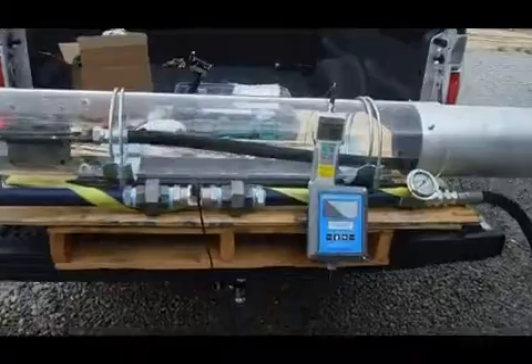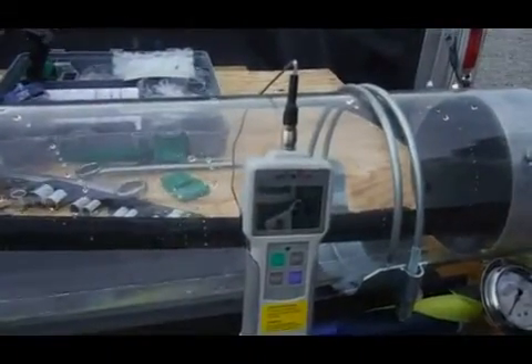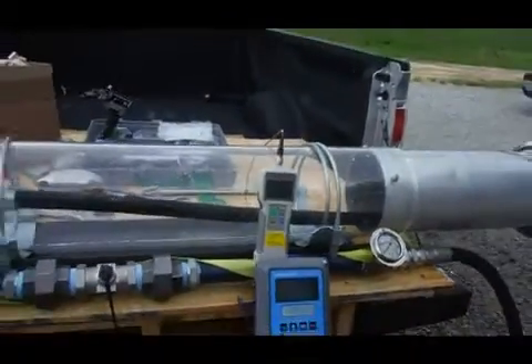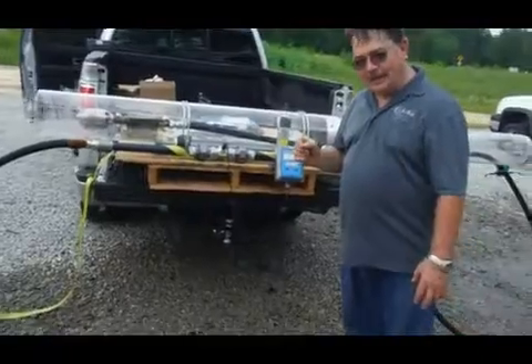We ended up with a peak load performance of 97.2 pounds of force against the plate, and the nozzle is nine feet away from the impact plate.